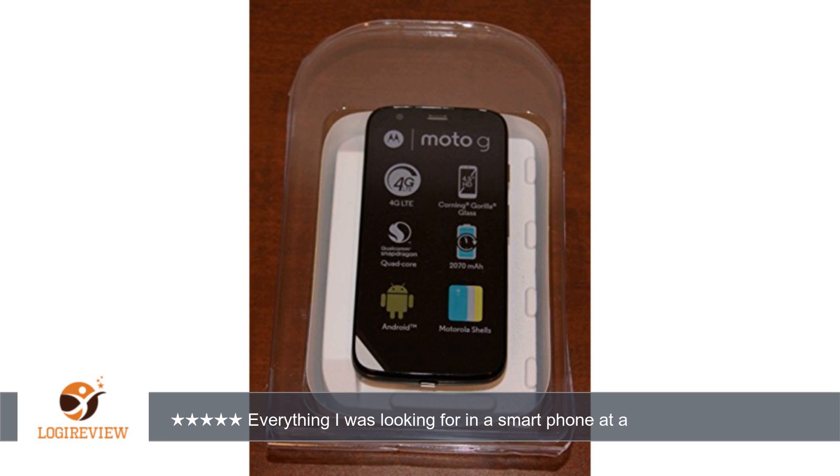I understand this unlocked phone was designed for Cricket, but I'm using it with AT&T and once I got the settings changed it picks up the 4G LTE with no problem. I use it on Wi-Fi at home and at my children's homes.